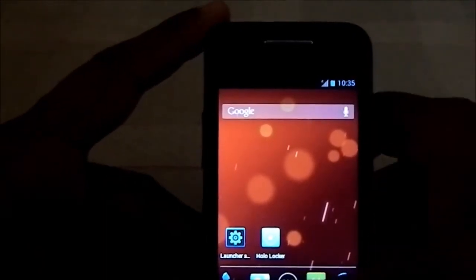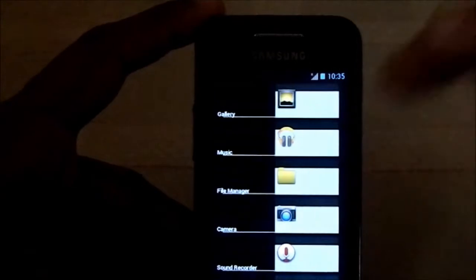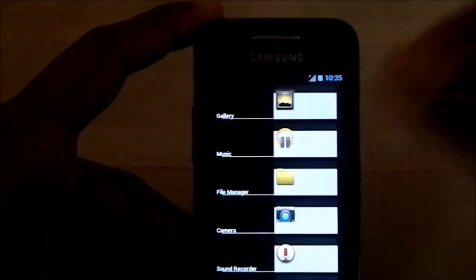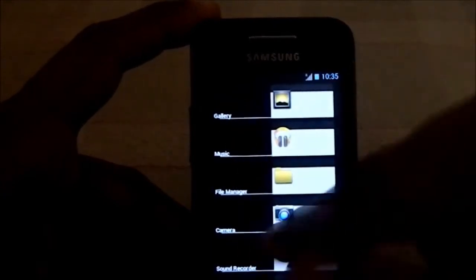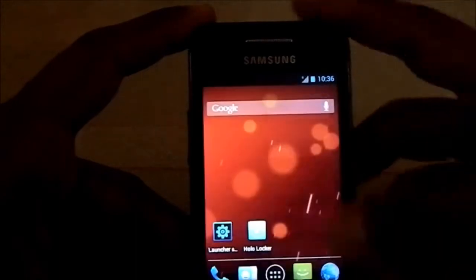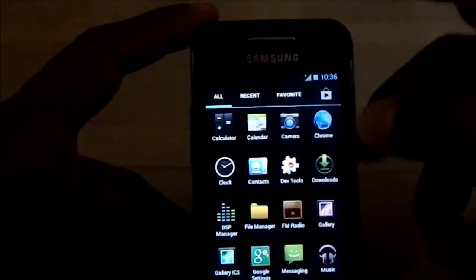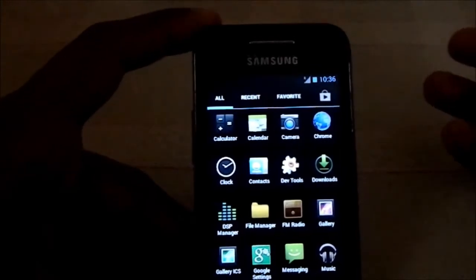The recent menu is kind of like the ICS or JB releases, so it does have a lot of that look. It is not swipeable — you don't have swipe-to-remove in this — but it's pretty close. This ROM is really fast and smooth.